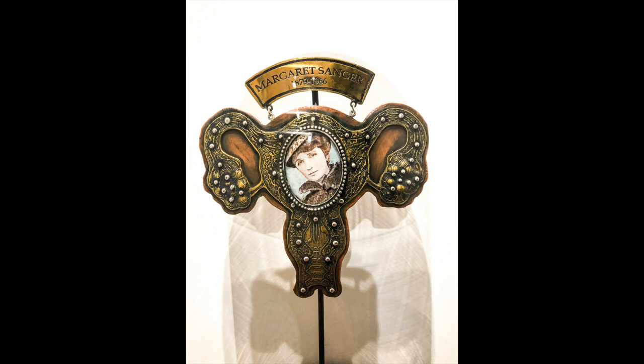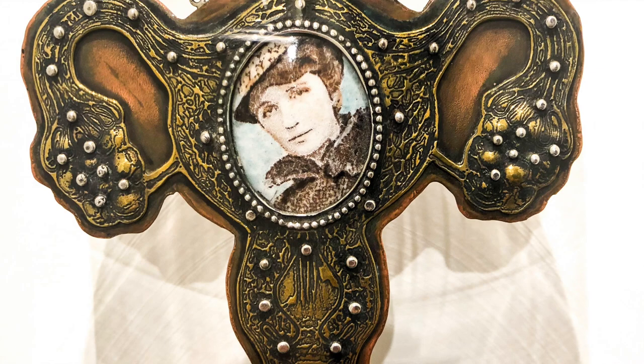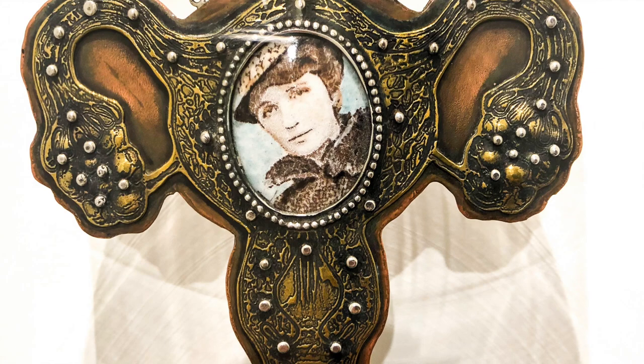Margaret Sanger helped to create family planning here in the country. Up until the 1930s, it was illegal for women to be taught how they could prevent pregnancy. She had to work with very poor people and was appalled by some of the conditions they lived in. When I started thinking about how to portray Margaret Sanger, I decided fallopian tubes and a uterus was the way to go. It's a rather floral grouping of body parts, but I think it gets a message across. No matter how you feel about Margaret Sanger, we have to recognize her contribution in helping us with our decisions in terms of family.